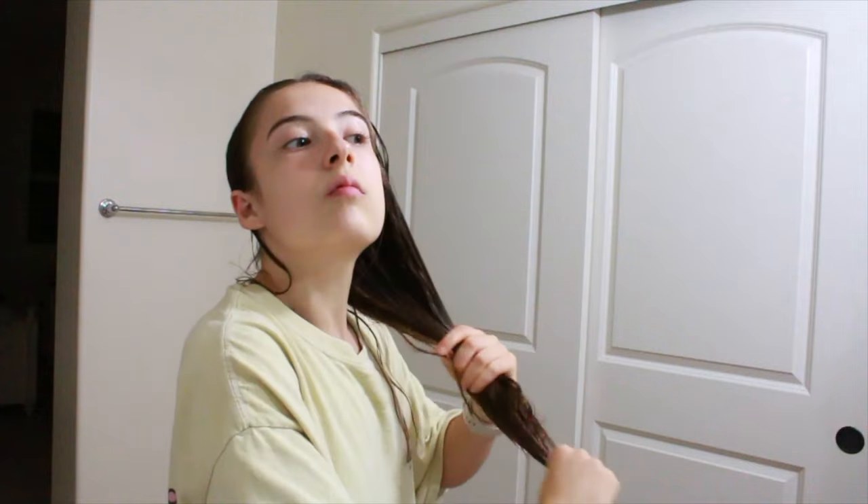The next thing I use is this detangler — I squirt some in my hand, and then I hold my hair and put it in, and then I start brushing it and I can see the knots already going away, which is kind of like magic.